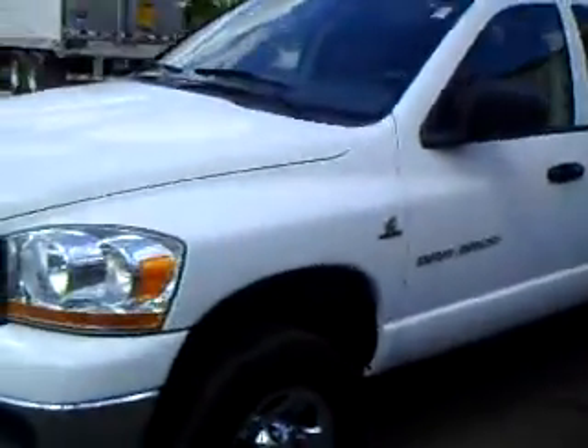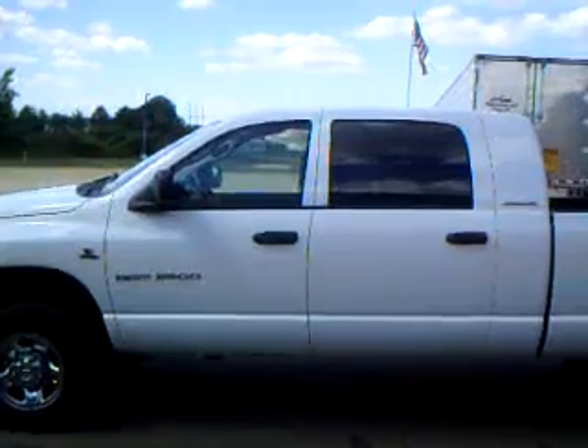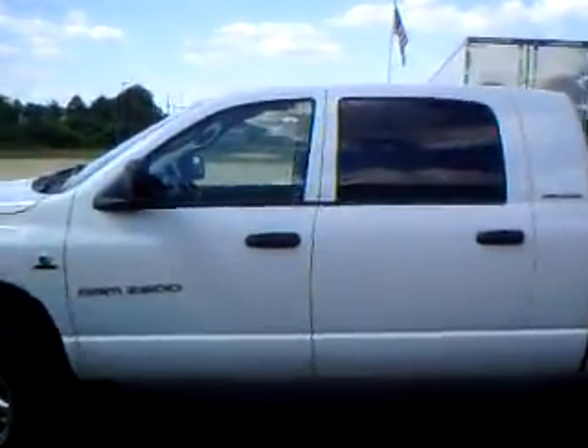It's got the 5.9 Cummins in it. You can really see how big those Mega Cabs are when you look at the size of the front door and the back door. Here's a shot of the Cummins Turbo Diesel.